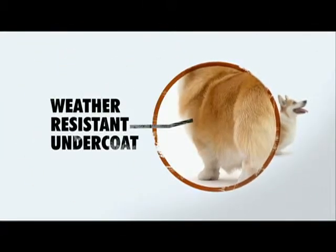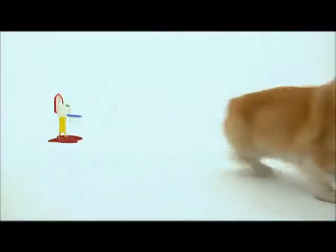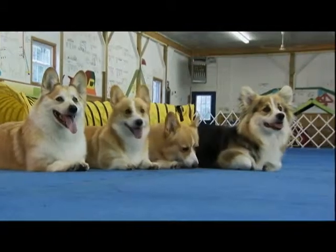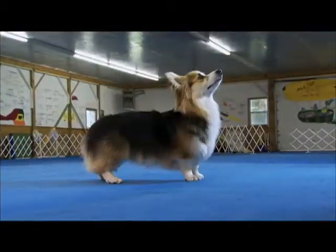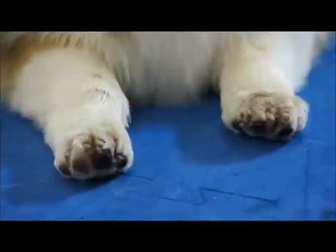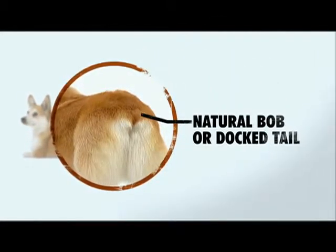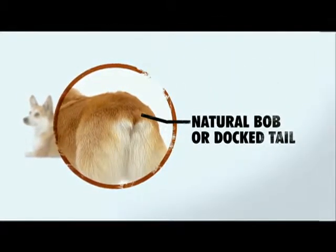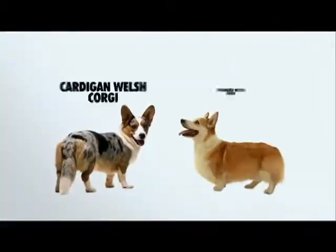The undercoat is short and thick, and the outer coat is coarser and longer. A serious flaw for the show ring are 'fluffies' — a Corgi with a coat of extreme length with exaggerated feathering on the ears, chest, legs, and feet. Fluffies cannot be used for breeding or showing. If not born with a natural bob, the Pembroke Welsh Corgi's tail is often docked. Cattle farmers docked the tails to prevent injuries to the dogs.